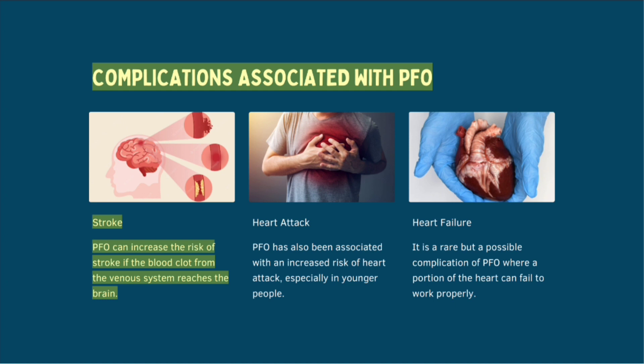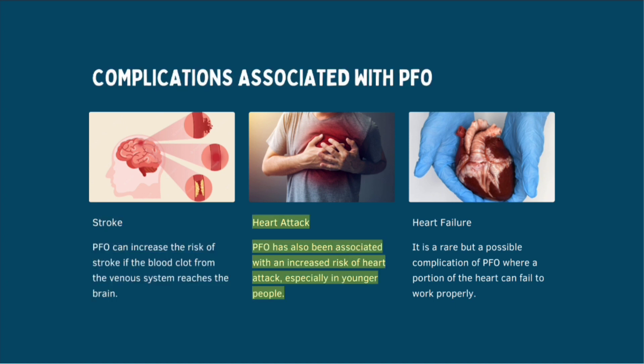PFO can increase the risk of stroke if a blood clot from the venous system reaches the brain. PFO has also been associated with an increased risk of heart attack, especially in younger people. Heart failure is a rare but possible complication where a portion of the heart can fail to work properly.